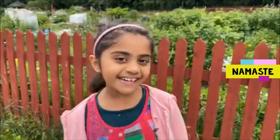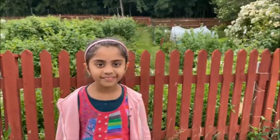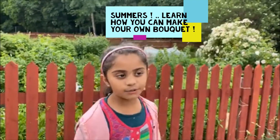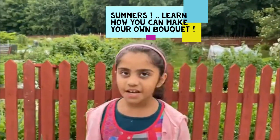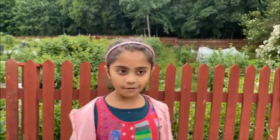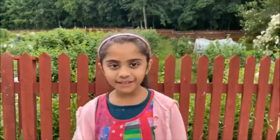Hello and welcome to Ahli Tales. It's summer time. We usually go for walks outside in the beautiful nature and I pick flowers to make a nice flower bouquet. You want to come and see? Let's go then.